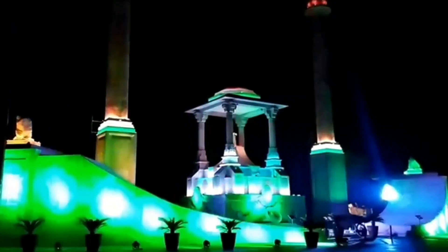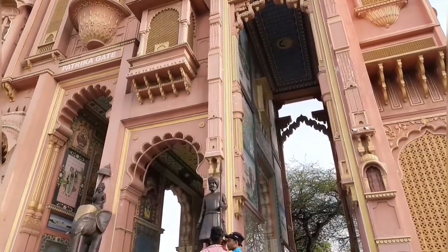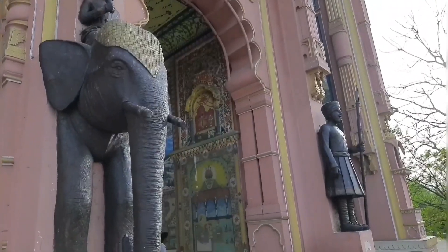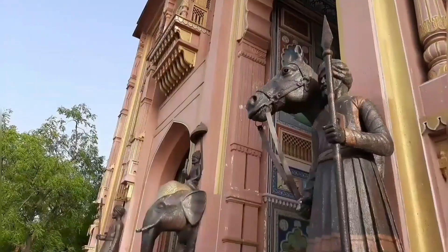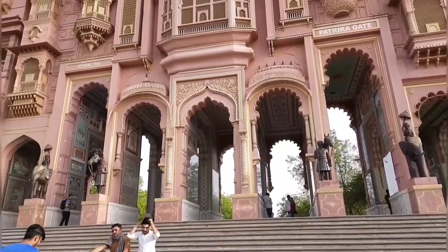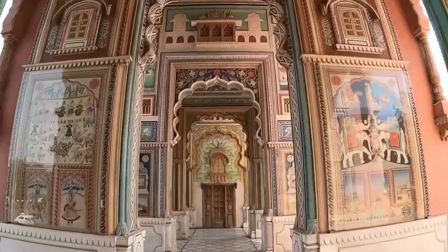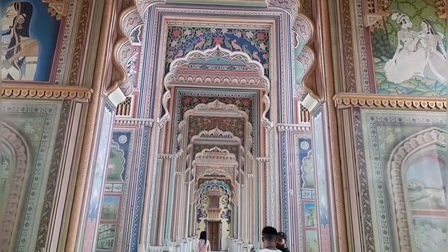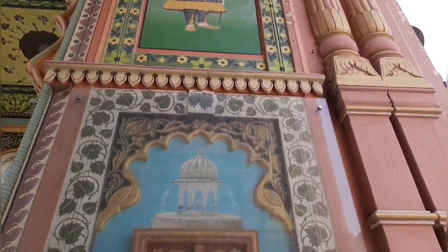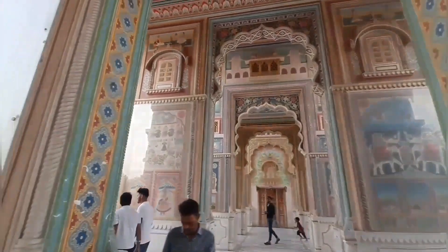That view you absolutely cannot miss. Next is the Patrika Gate. Patrika Gate is a famous monument and tourist attraction in Jaipur, built at the entrance of Asia's largest roundabout — Jawahar Circle. It is probably the most colorful gate, decorated with important facts about different parts of Rajasthan state. It is definitely one of the most photographed spots in India. These vibrant and intricate walkways serve as a true reflection of Rajasthani culture. Patrika Gate is also called Jaipur's ninth gate and was named after a local news company called Patrika. The nine-point Vastu principle has been given special importance here.